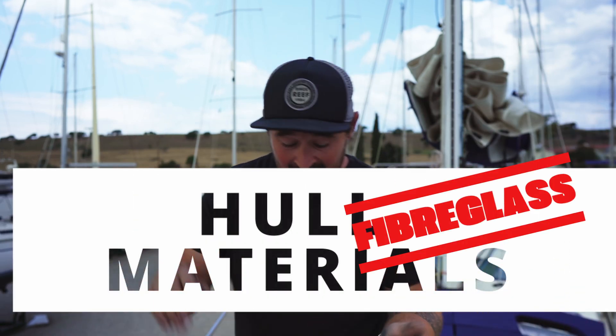Welcome back to SailHub. Today we're talking about home materials and we're talking about fiberglass in particular. We're going to go into the pros, the cons, the positives and negatives as to why you might choose that material, and we're also going to go into what you might use that material for — what kind of sailing it might be better suited to.